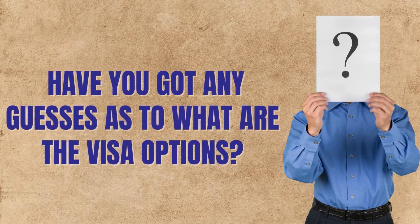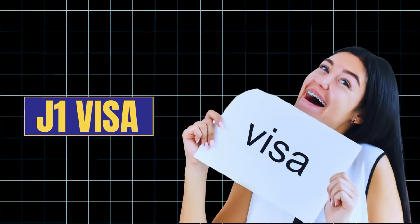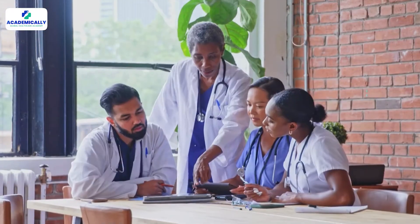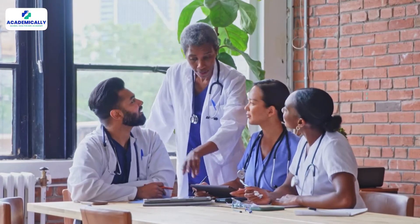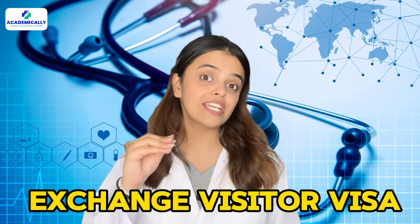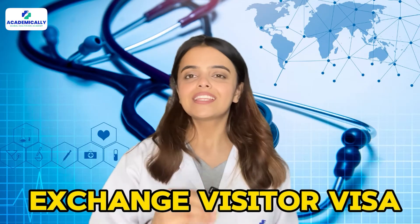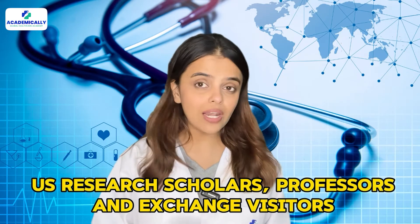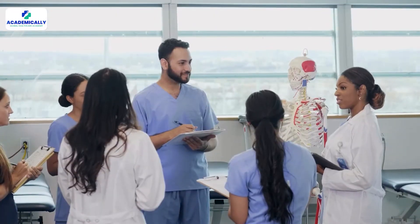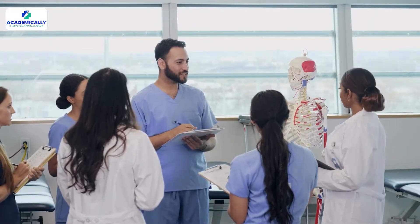Have you got any guesses as to what the visa options are? Number one: J-1 visa. The J-1 visa is the most common visa obtained by international medical graduates. This non-immigrant visa is also known as the exchange visitor visa. The J-1 visa is issued to US research scholars, professors, and exchange visitors participating in programs to obtain medical training.